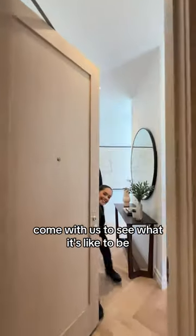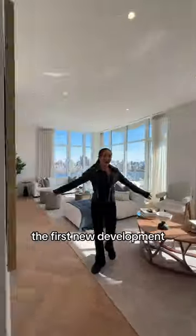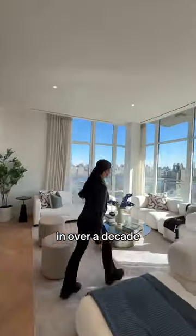Come with us to see what it's like to be FU rich in New York City. Welcome to 15 West 96, the first new development on the Upper West Side within one block of Central Park in over a decade.